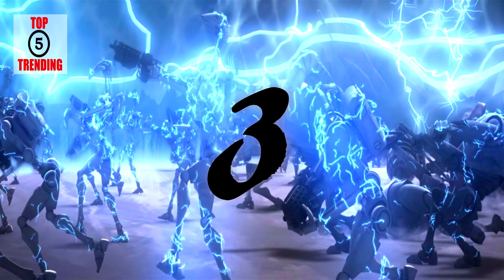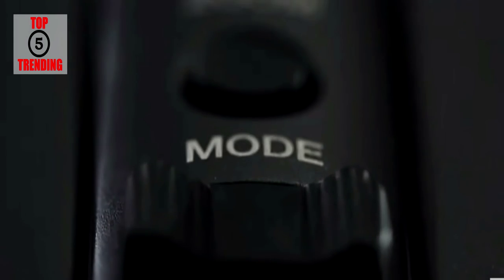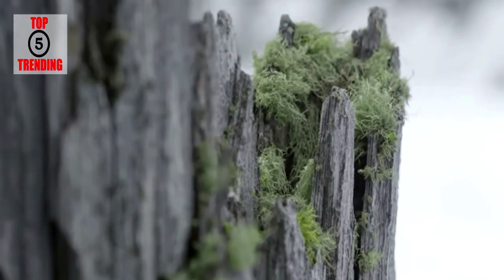Number three: TrackingPoint Precision Guided Firearm. The precision guided firearm is a comprehensive, purpose-built weapons system. It incorporates the same tracking and fire control capabilities found in advanced fighter jets. Shooters of any skill level can now shoot better than the best shooters who ever lived.